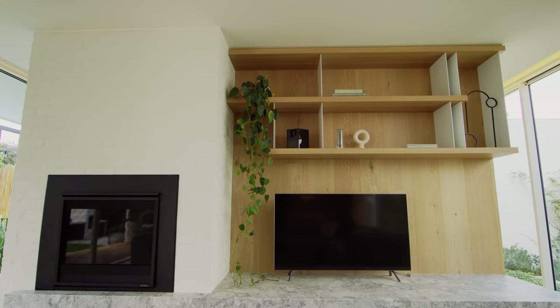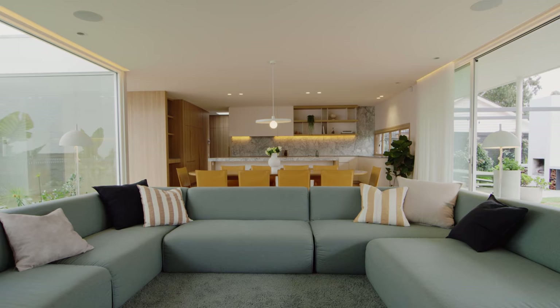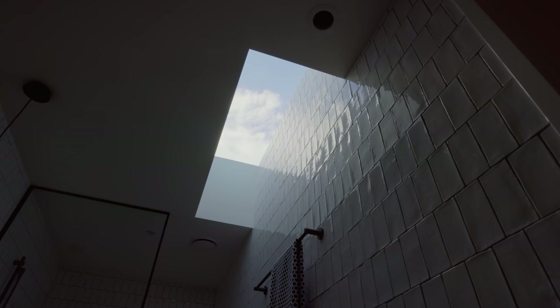The design of the home explores the theory of prospect and refuge, which essentially argues that humans have a tendency to prefer environments both with unobstructed views and areas of concealment and retreat. So it then became about finding a balance between these two notions in the design.